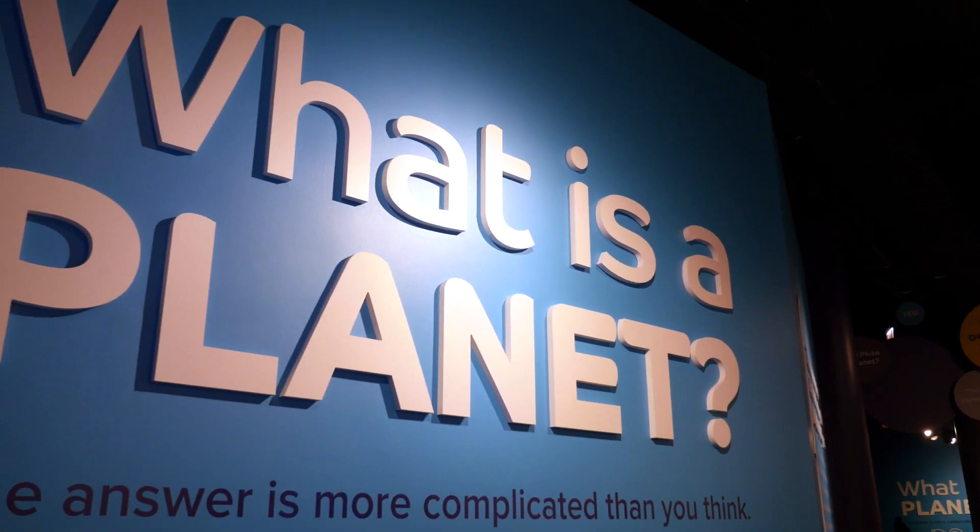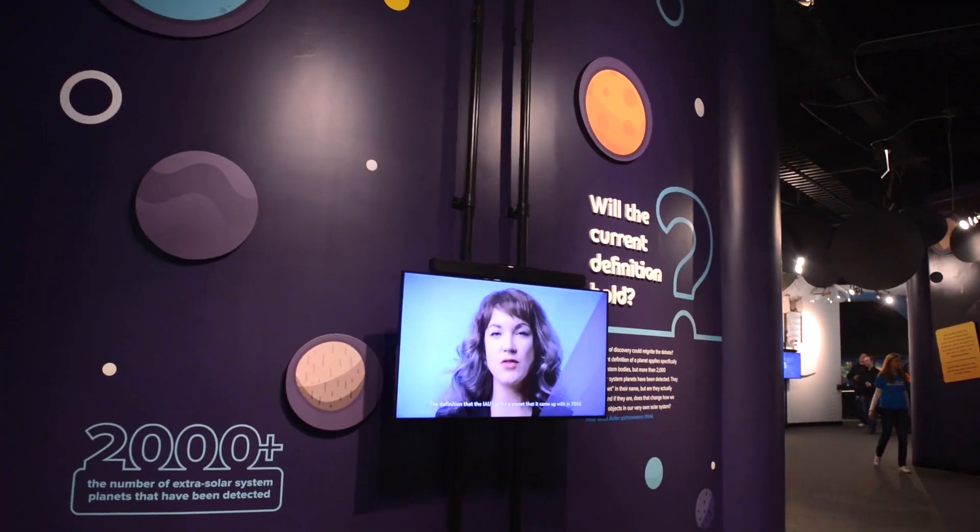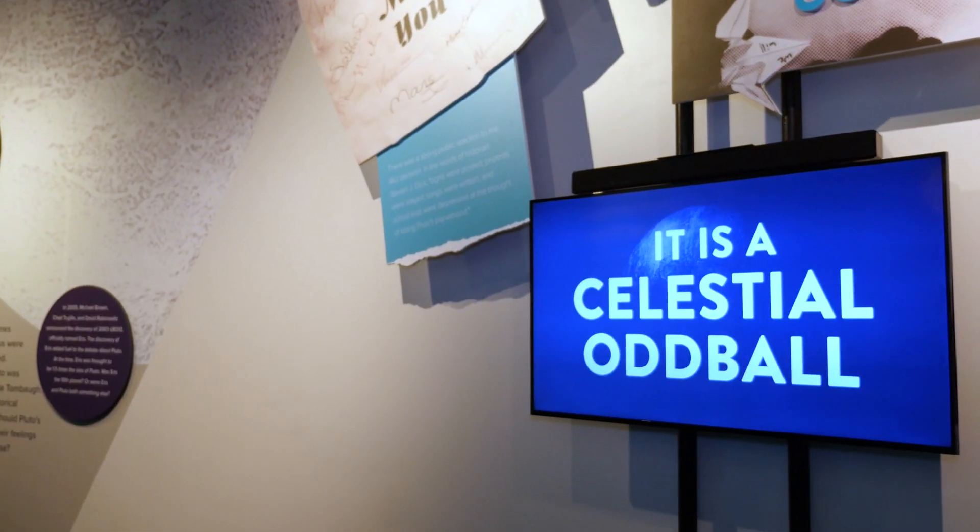Here at the Adler we just introduced a new exhibit: What is a Planet? A frequent question we get from our guests is why is Pluto not a planet, and we really wanted to tell Pluto's story about what makes a planet a planet. As soon as you come into the exhibit, you get to see how the public reacted to Pluto's reclassification from popular culture, as well as just how our public responded to Pluto being reclassified as a dwarf planet.